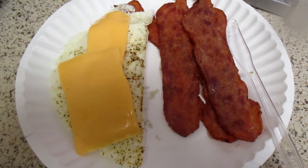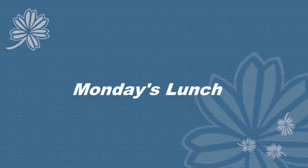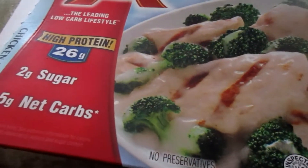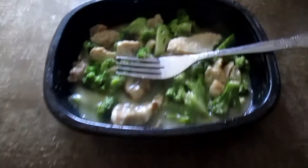Alright guys, welcome to Monday's lunch. It's going to be an Atkins frozen dinner. I was trying to eat a little bit low-carb for today with high protein. This meal was okay — it's like nothing to run out and get, but it was pretty good.